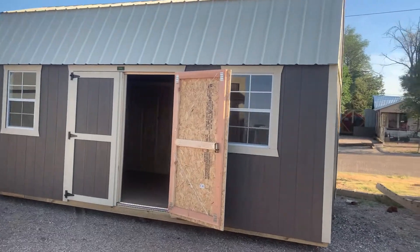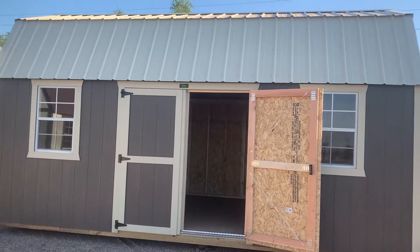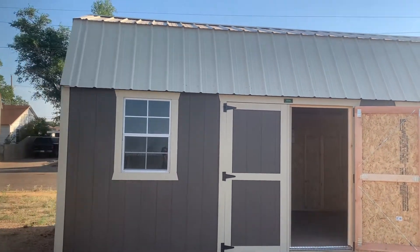Hi, this is Mark with Premier Buildings here in Amarillo, Texas. We're going to take a look at this 10 by 20 side lofted barn.